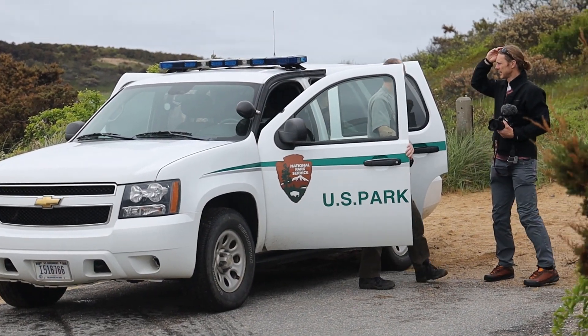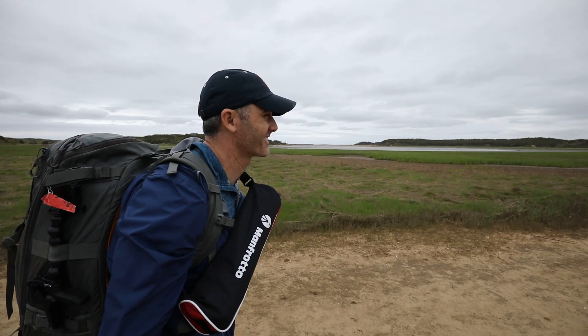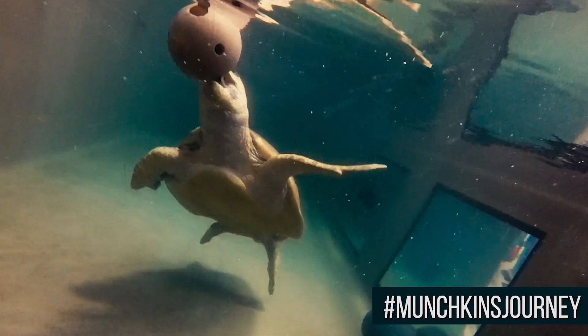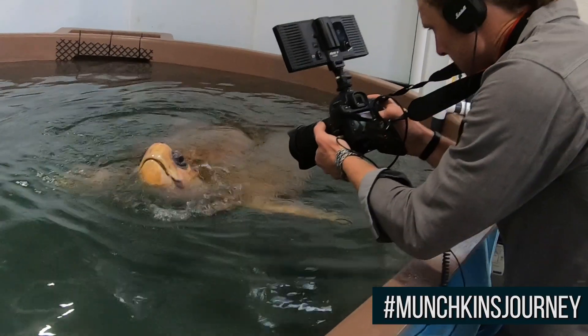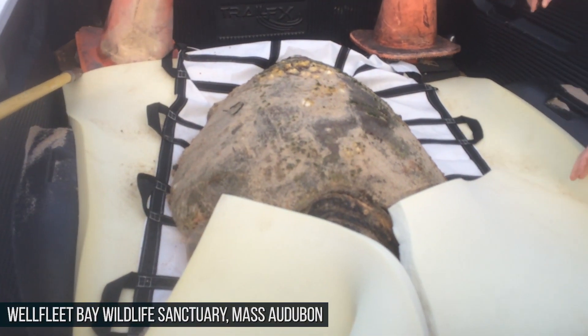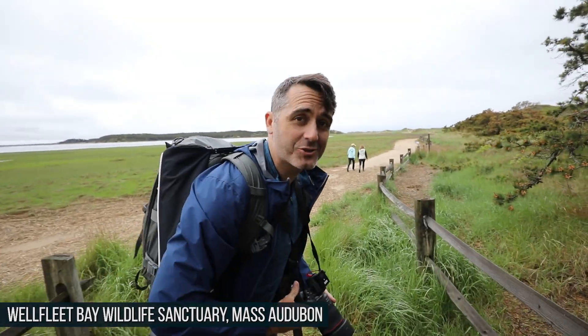In particular, we're going to the beach where Munchkin stranded. Quick refresher — she is the huge loggerhead that we saw at the Turtle Hospital last episode, but she really only made it because volunteers found her here on this beach and saved her. This place is crazy.